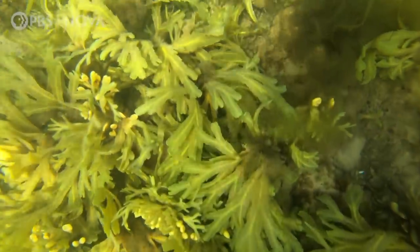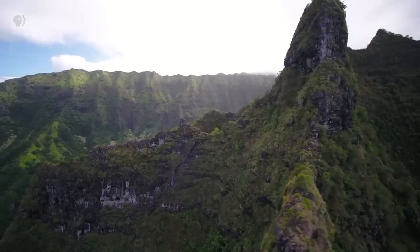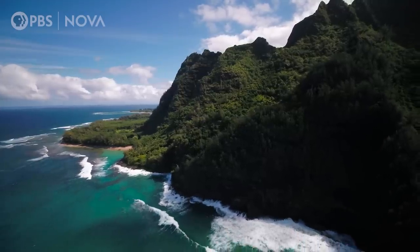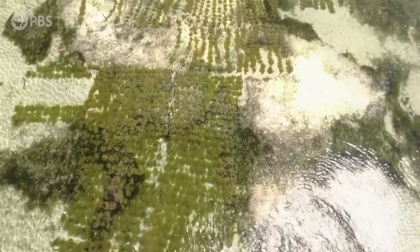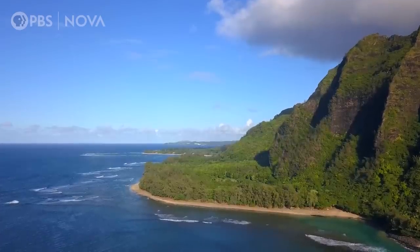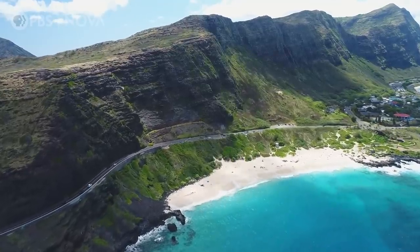Seaweed also has an important cultural significance. Some indigenous communities in the U.S. have been harvesting it for centuries — like in Hawaii, where seaweed is known as limu. Limu traditionally has been used in our practices, in the way we live, not just in our eating. And the prospect of large-scale production raises a red flag for some. There are concerns in the community about mass-producing limu. We've had a lot of history where people have come in from outside of Hawaii and done these different types of activities, but they're not really giving back to the communities here.